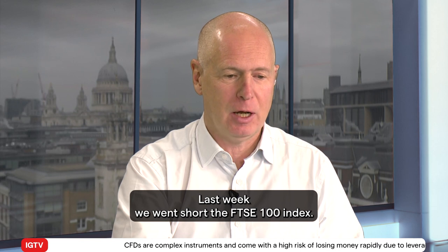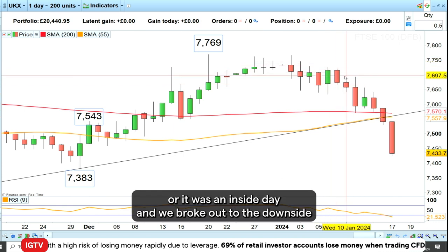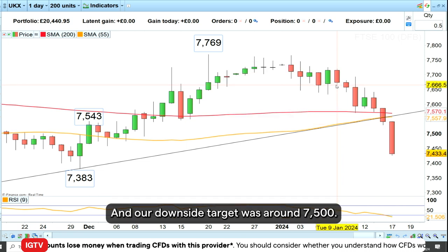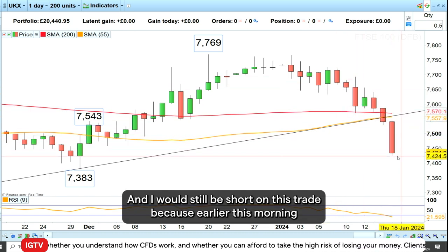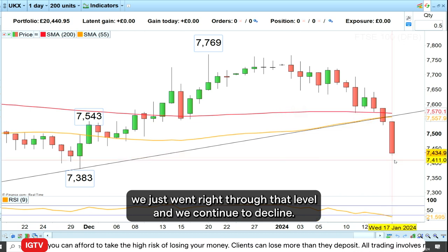Last week we went short the FTSE 100 index, and as you can see here we did so because we had what is called a harami pattern, or an inside day, and we broke out to the downside. We were expecting further downside and our target was around 7500. I would still be short on this trade because earlier this morning we just went right through that level and continue to decline.